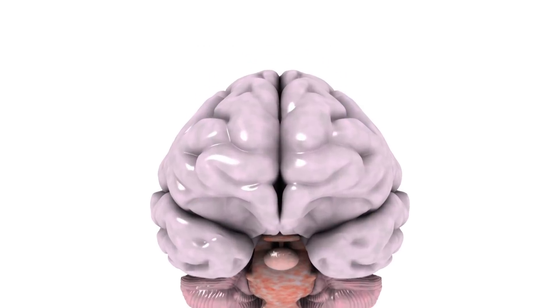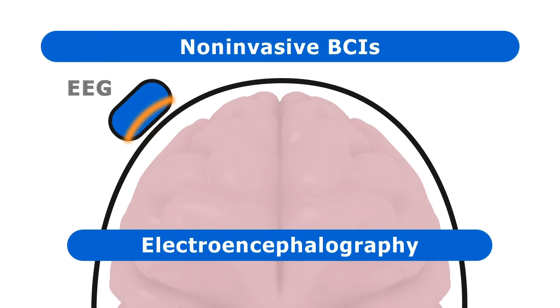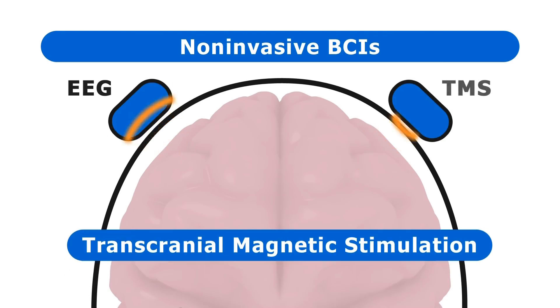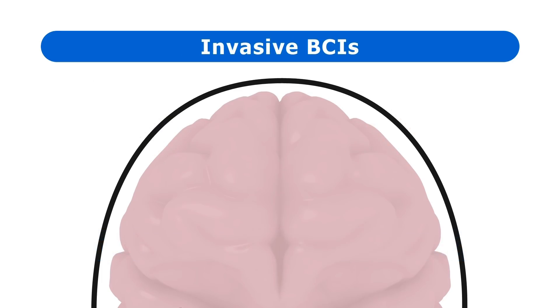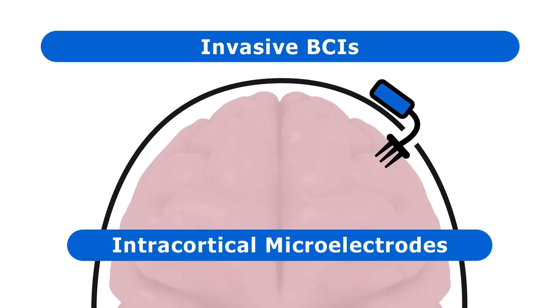BCIs may be constructed using one of two approaches. The first is non-invasive and may employ electroencephalography, or EEG, to acquire brainwave signals from sensors positioned on the outside of the skull. Alternatively, non-invasive BCIs may feed electrical signals into the brain using a TMS, or transcranial magnetic stimulation device. The second approach is invasive and requires surgery to position sensors or stimulators inside the skull, using either electrocorticography (ECOG) — placing a grid of electrodes on the brain's surface — or intracortical microelectrodes implanted a few millimetres into the brain.